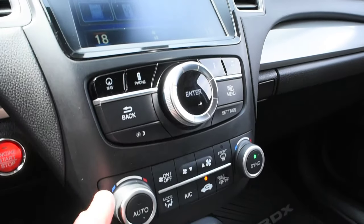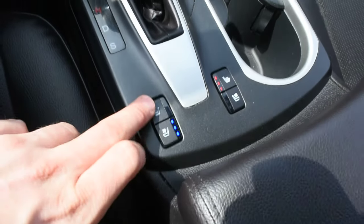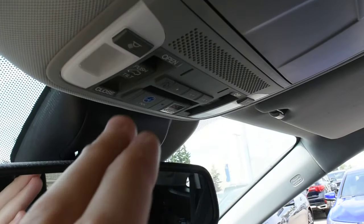The center stack offers your dual zone automated climate control system, a nice leather gear shift knob, and heated and cooled seat controls on both sides. Up top you do have your auto-dimming rear view mirror with your HomeLink system for your garage door opener.